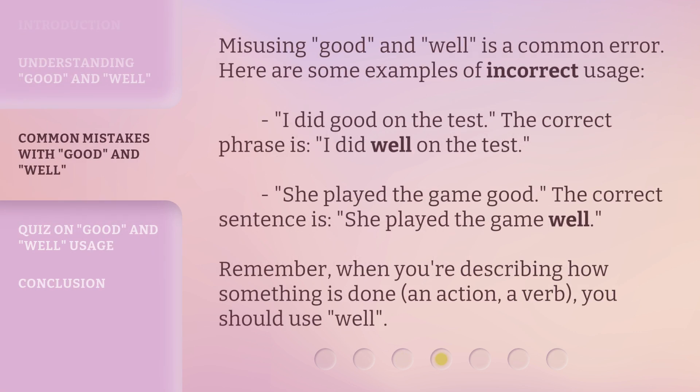Misusing good and well is a common error. Here are some examples of incorrect usage: I did good on the test. The correct phrase is, I did well on the test. She played the game good. The correct sentence is, she played the game well. Remember, when you're describing how something is done — an action, a verb — you should use well.